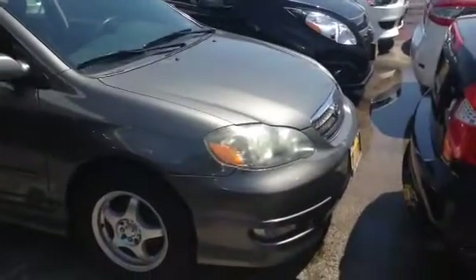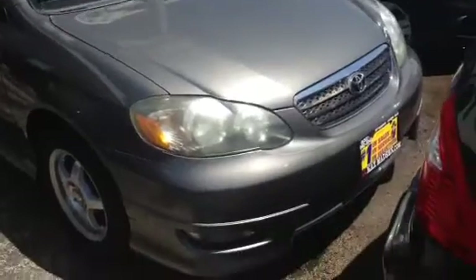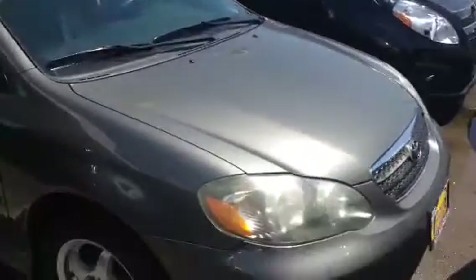Hi Cheryl, this is AJ over here at Max Madsen Mitsubishi. This is a quick video on the Toyota Corolla I told you about. Like I said, it's like a mercury gray, clean color — it's been rained on. As you can see, it's got brand new nice Michelin tires on it all the way around.